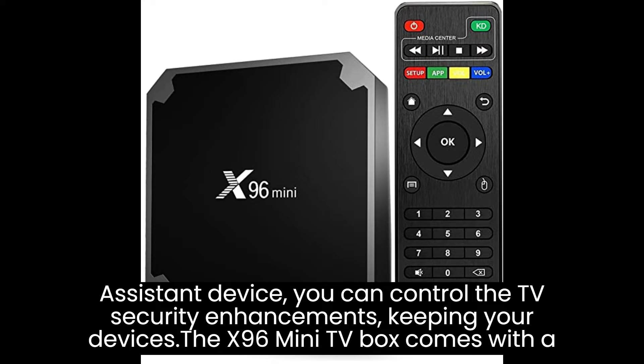With the X96 Mini TV Box, you can access live TV streaming services and connect compatible digital TV receivers to enjoy over-the-air broadcasts. Some TV box models also offer DVR functionality, allowing you to record and save your favorite TV shows and movies for later viewing.